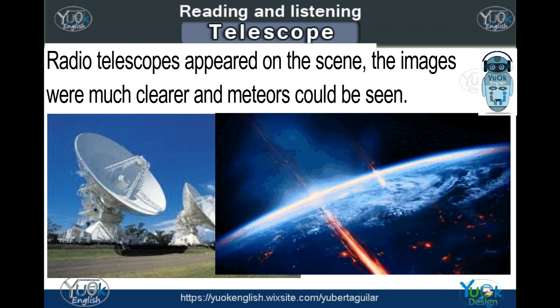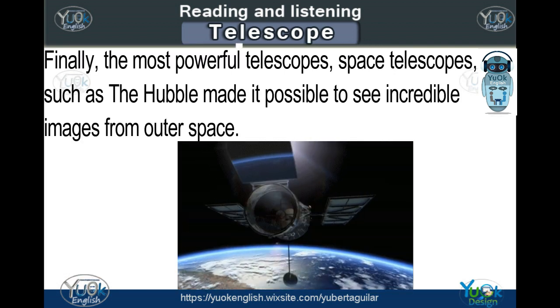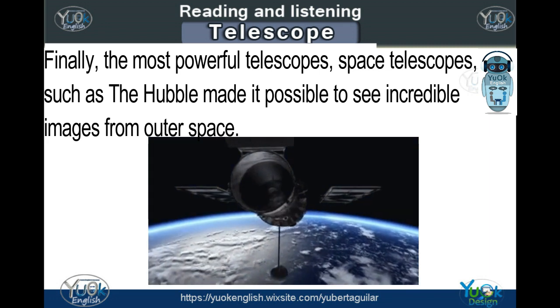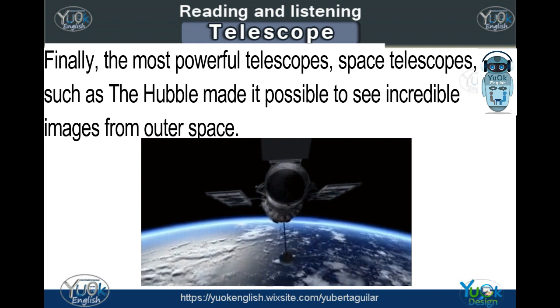The images were much clearer and meteors could be seen. Finally, the most powerful telescopes — space telescopes, such as the Hubble — made it possible to see incredible images from outer space.